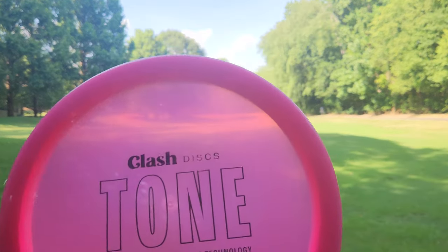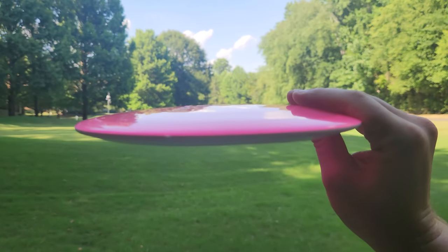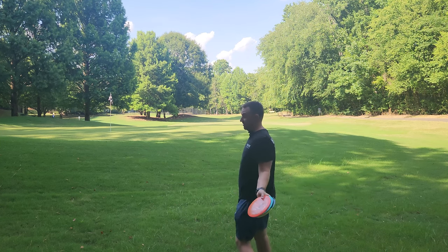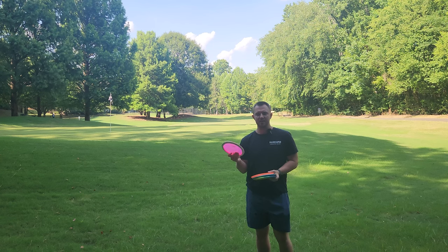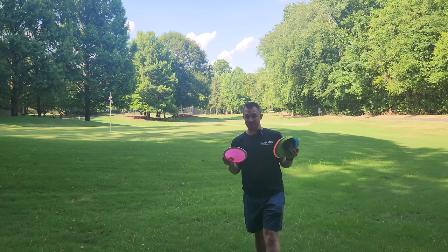The Cookie is a 7502. It looks like it has kind of all of the rounded edges and rounded characteristics of a disc that would be understable. Clash actually, before they even really launched any of their discs at all, sent me all of the original prototypes. I remember pulling the Cookie out of the box and thinking it was going to be a very understable disc, due to those rounded characteristics I had mentioned before.